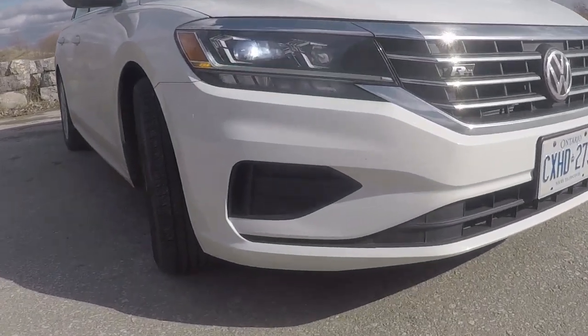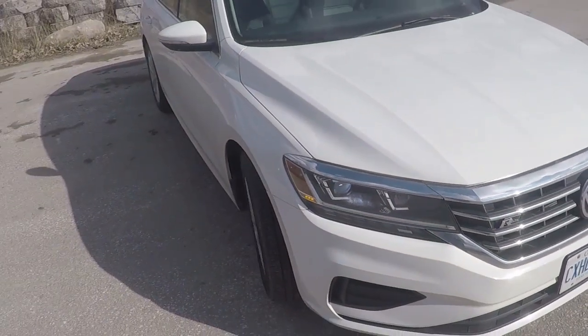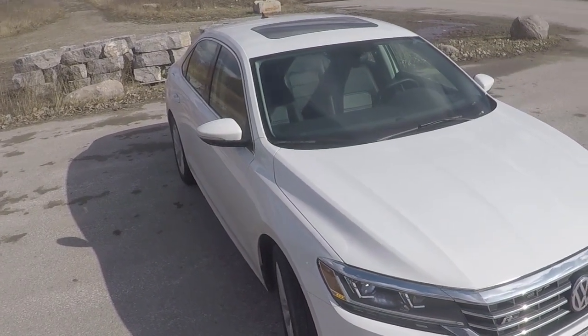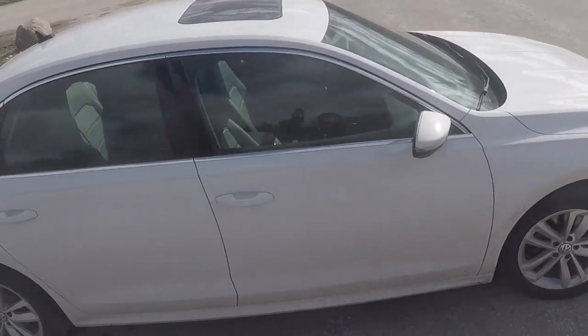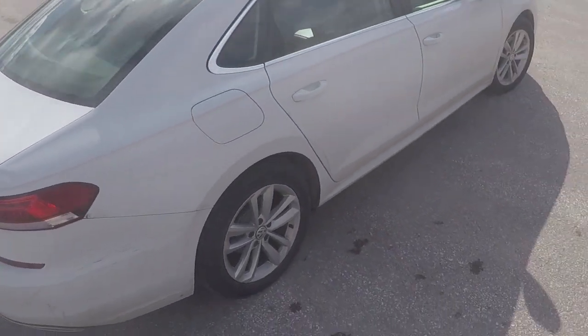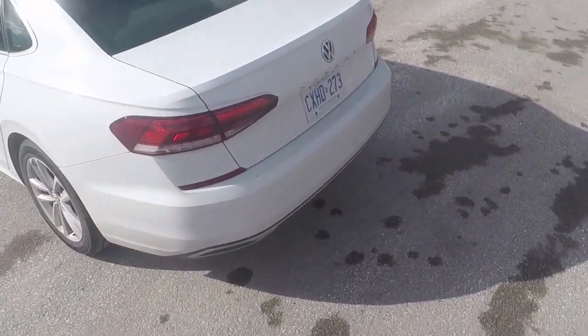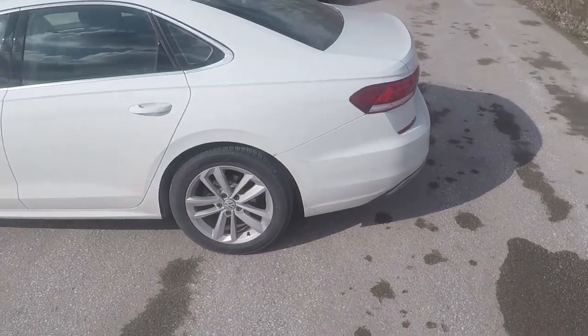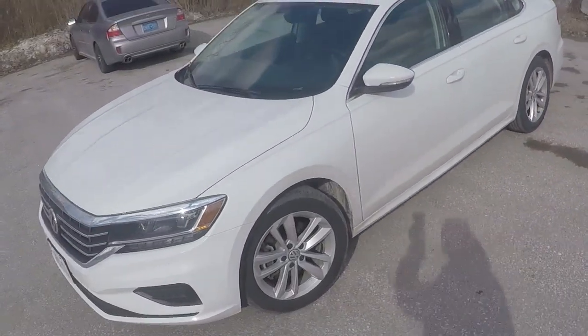In front of us we have the 2020 Volkswagen Passat R-Line Edition. This is a nice, well-rounded German economy sedan and I've been given the chance to live with this for the last two and a half weeks. I will be summing up my thoughts, telling you guys what it's like to daily drive this Volkswagen Passat. Thank you for joining me on the very first ever Baseline Fresh Review.